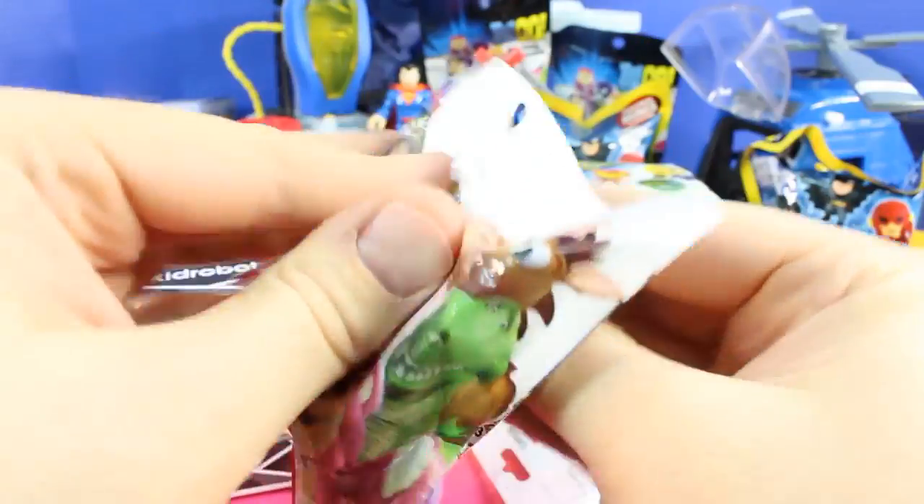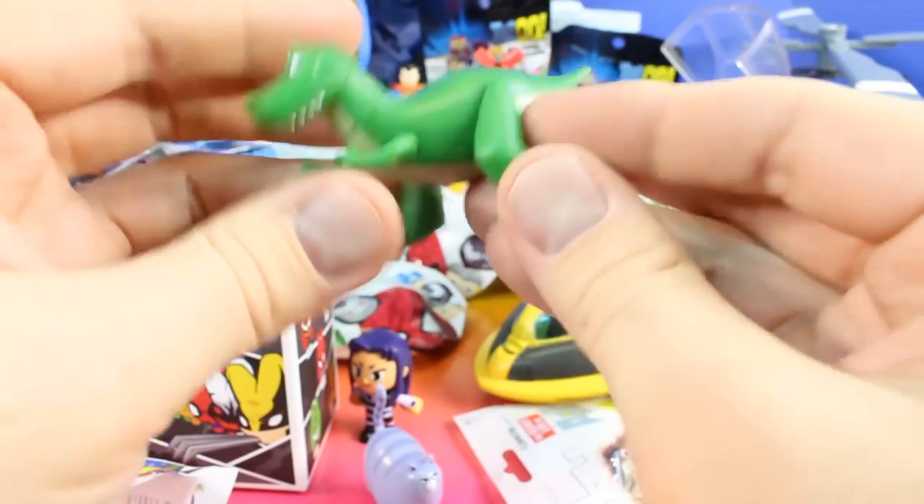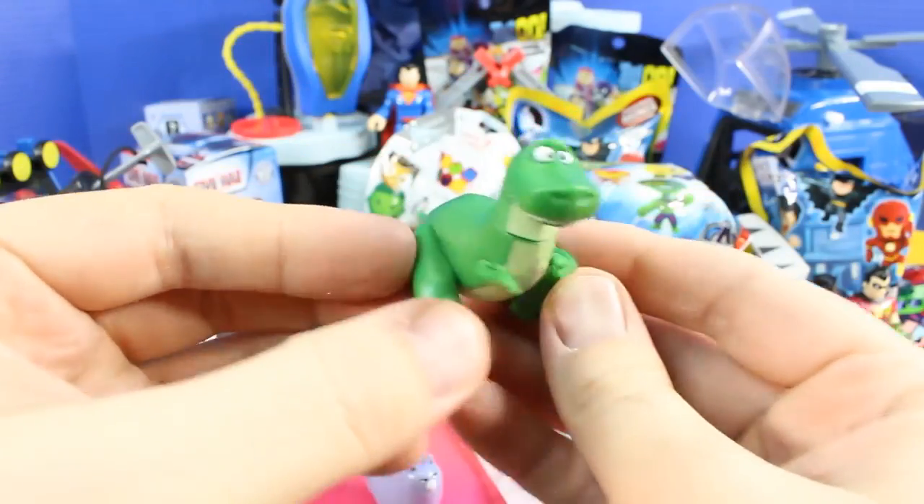Next up we have a Toy Story buddy figure. Oh, it's Rex — super cool Rex!